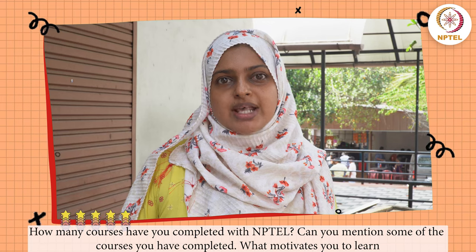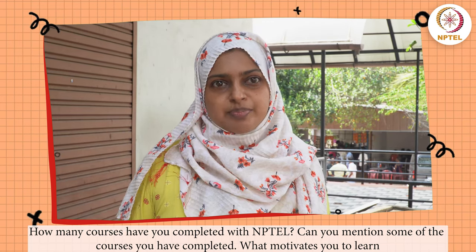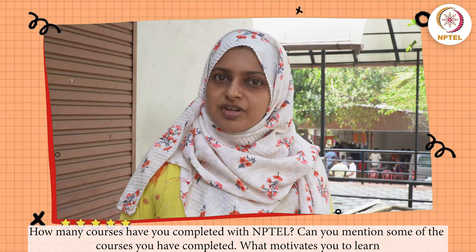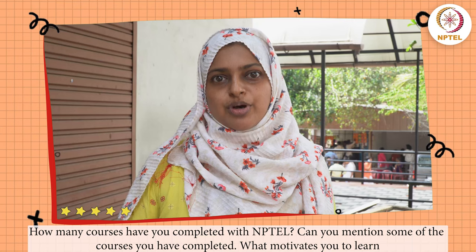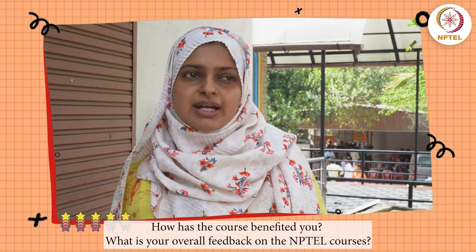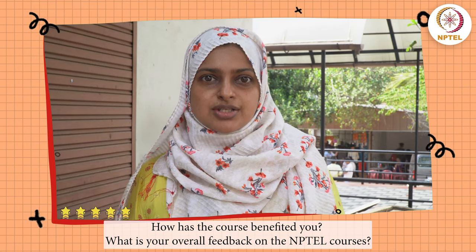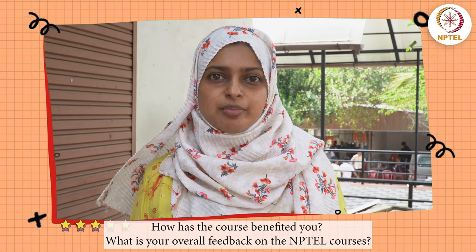Previously I had done a course in Advanced Geomatics Engineering, which covered topics of GPS, remote sensing, and GIS, which was very useful. Based on that experience, I registered once more for the Geographic Information System course, because the practical demonstration of the software was given, which was helpful for guiding students in doing their BTEC projects.